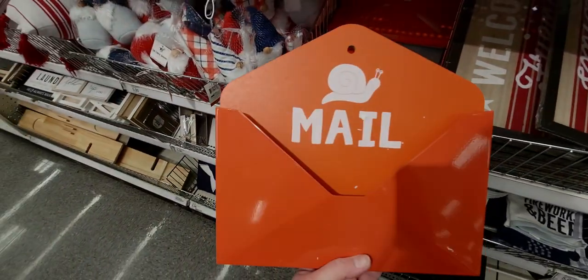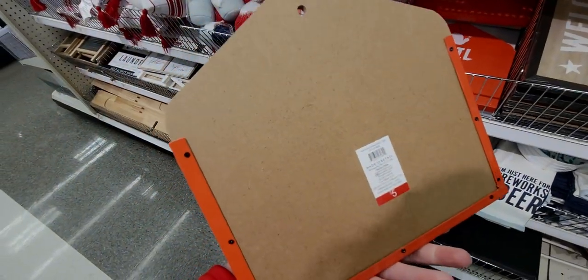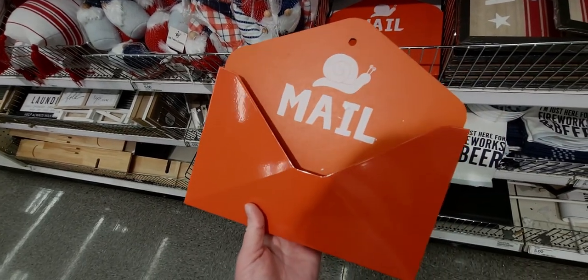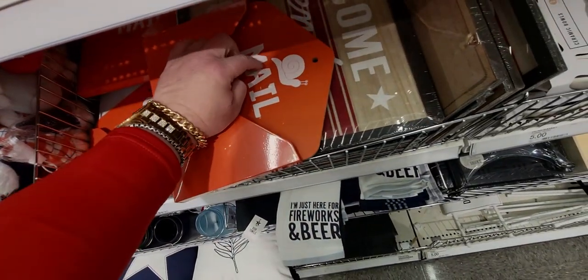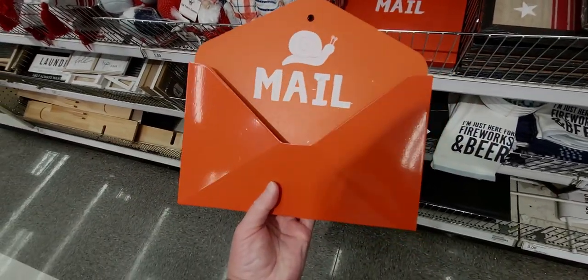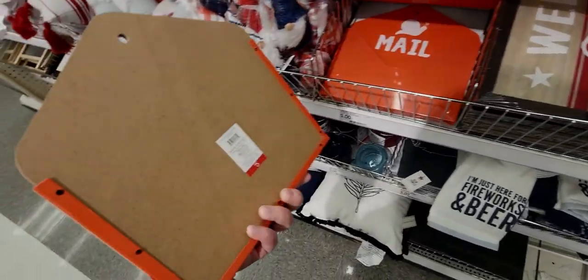They also have this really fun sign that says 'Snail and Mail' — I love that! Five dollars. It's pretty heavy, made of galvanized steel, though part of it is cardboard-ish. Really cute.